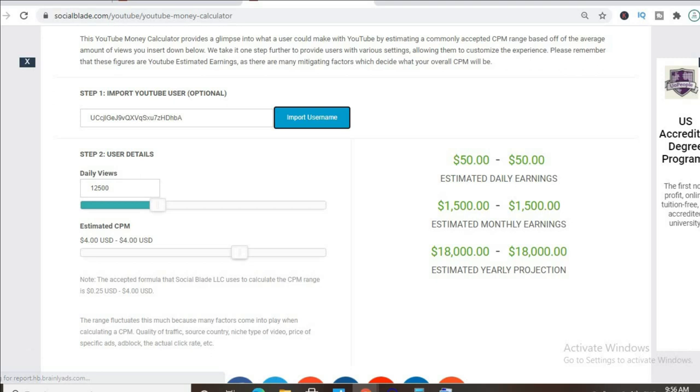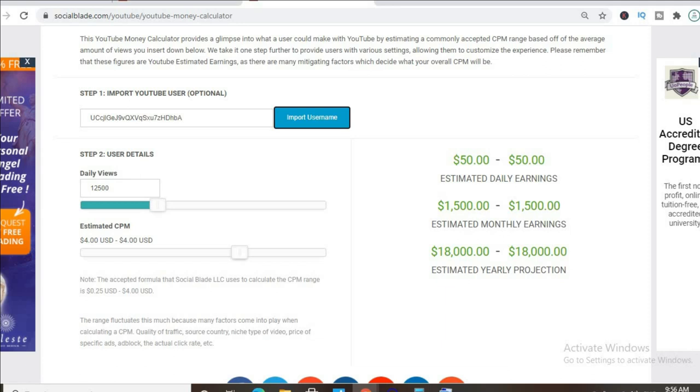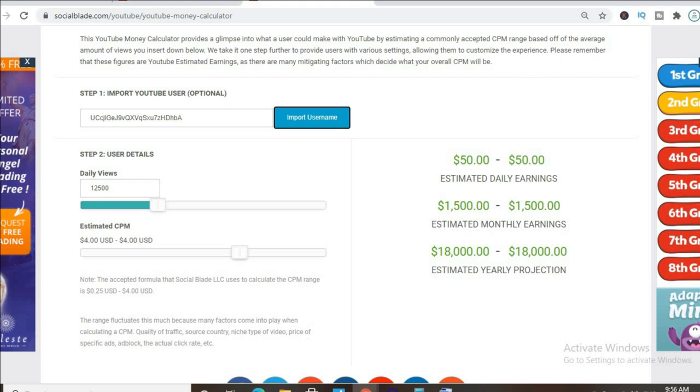The CPM tends to fluctuate as it can go from anywhere from $1 to up to $10 or $20 or even more, as it all depends on the country that the video is being watched in, how long a viewer ends up watching an ad, and whether the viewer ends up clicking on the ad.